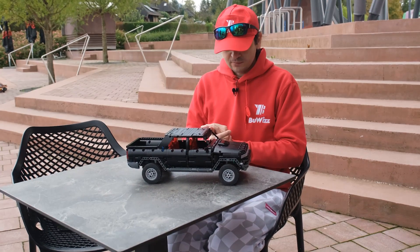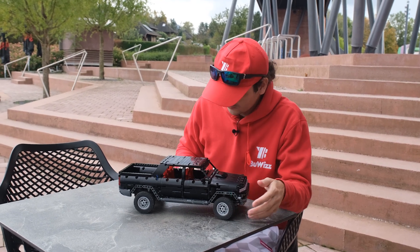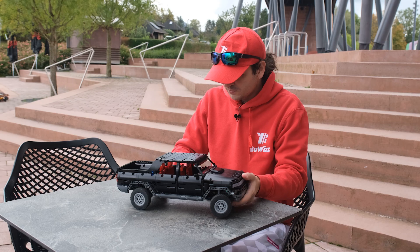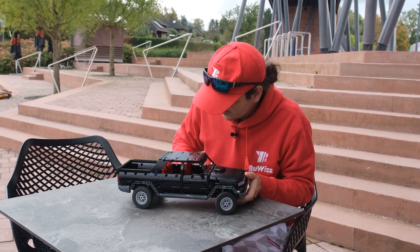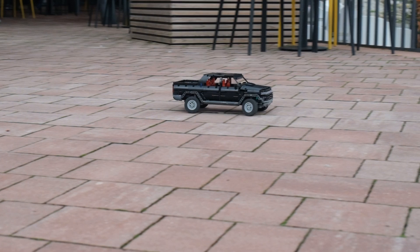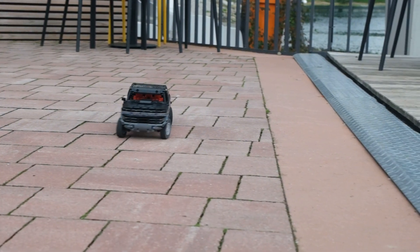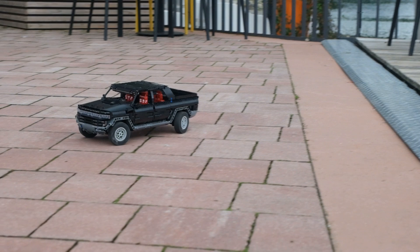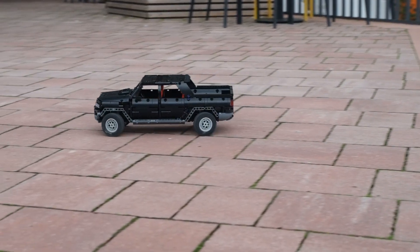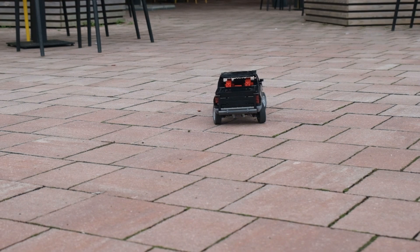Another unique thing about the Hummer is four-wheel steering, which I also replicated here. As you can see, the rear wheels also steer slightly. They are connected to the same motor but using different gear ratios, so that the rear steering turns at a lower angle than the front.